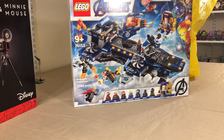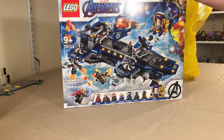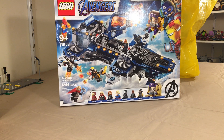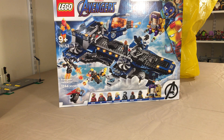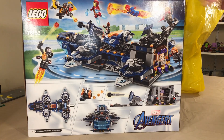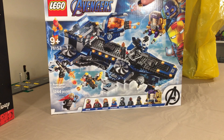Set number 76153, the Avengers Helicarrier. We missed out on the original one — I think from 2014 — and that now goes for around $600 on the aftermarket. This one retails for $119.99 USD with 1244 pieces and eight minifigures. It's definitely smaller than the first one, but the price is a lot smaller too. The back of the box shows different scenes — only two bad guys: one AIM soldier and MODOK — but it's a pretty cool set. Can't wait to build it.